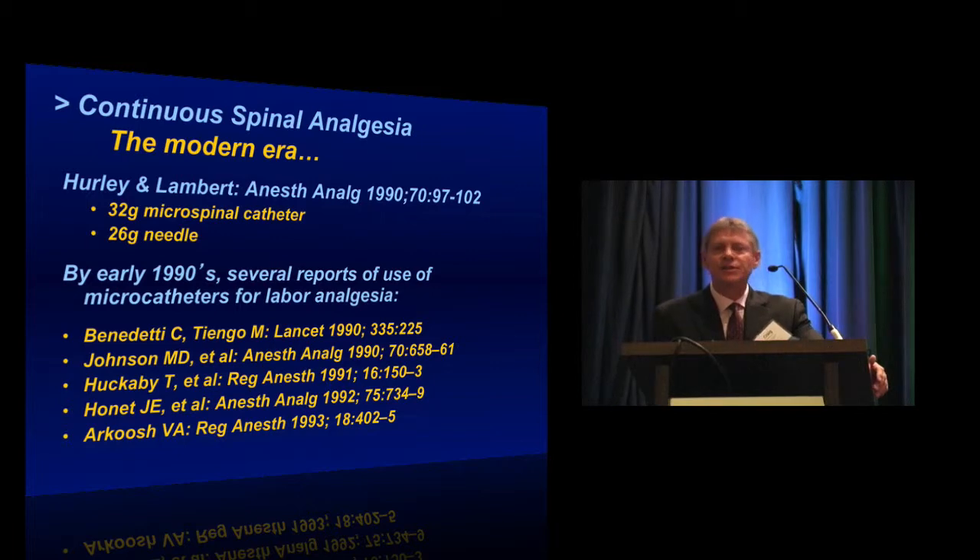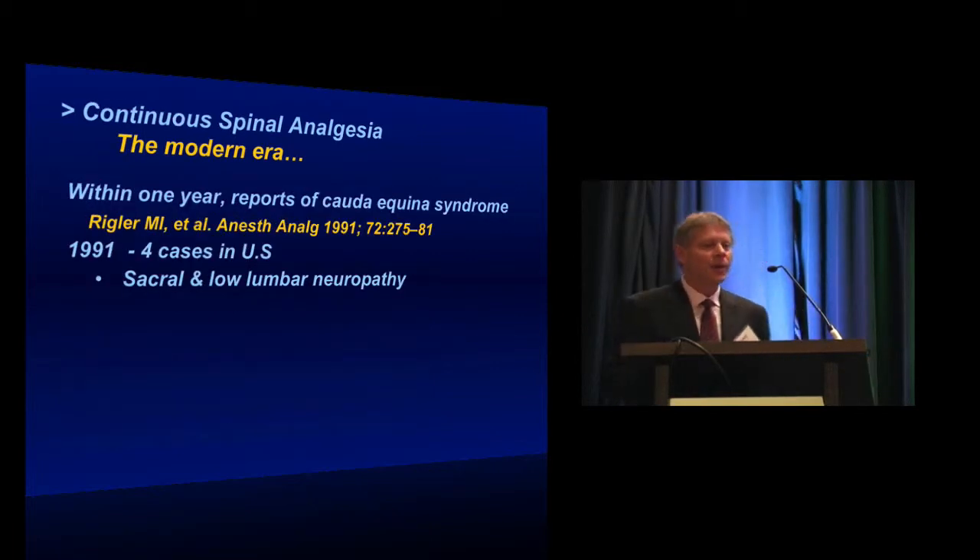But the enthusiasm was dampened rather early when it became apparent there were some complications associated with this technique. None of these complications had been reported in the obstetric population, but Regler in 1991 reported four cases of cauda equina syndrome — a sacral and low lumbar neuropathy which is permanent, affecting both motor and sensory function.